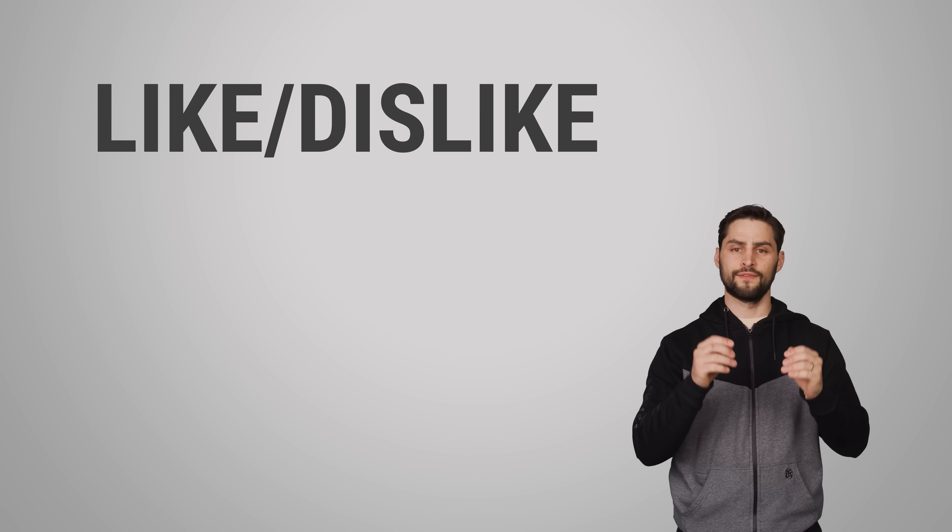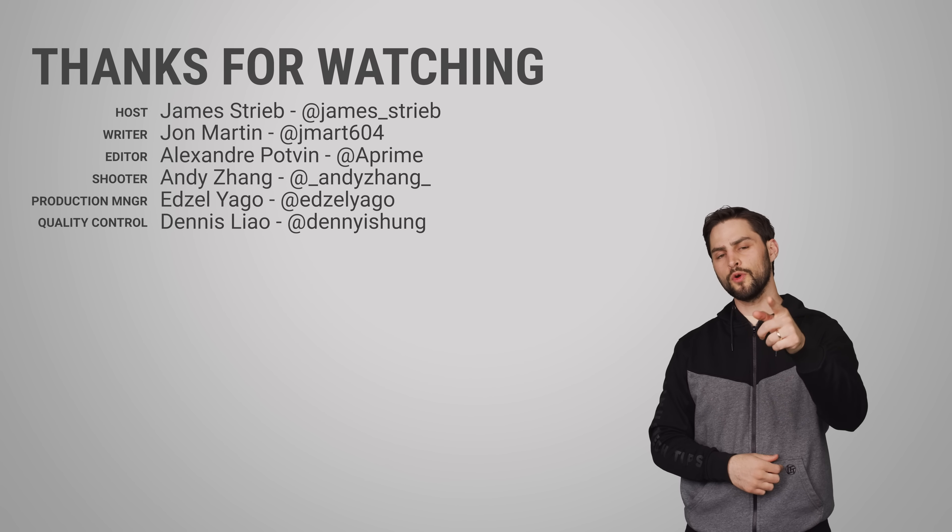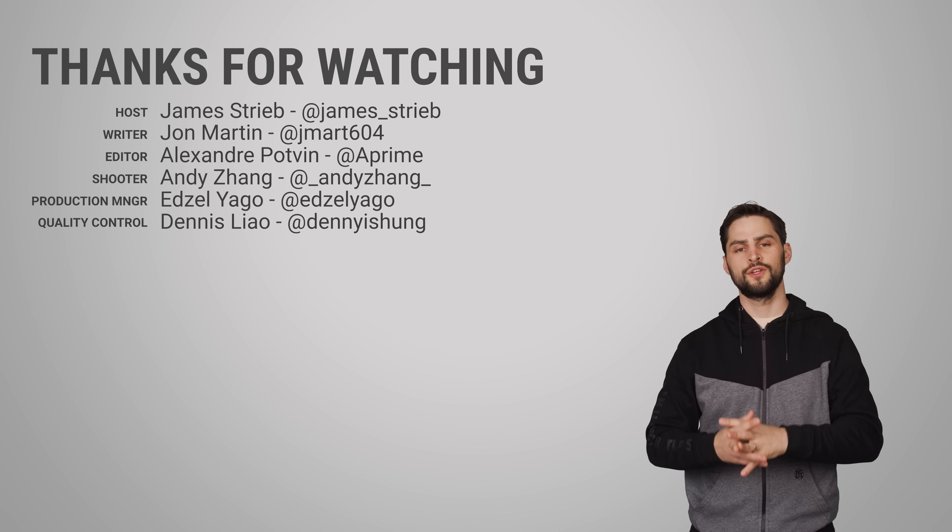So thanks for watching, guys. If you liked this video, give us a thumbs up, hit subscribe, and be sure to leave a message in the comments section with your suggestion for topics that we should cover in the future.